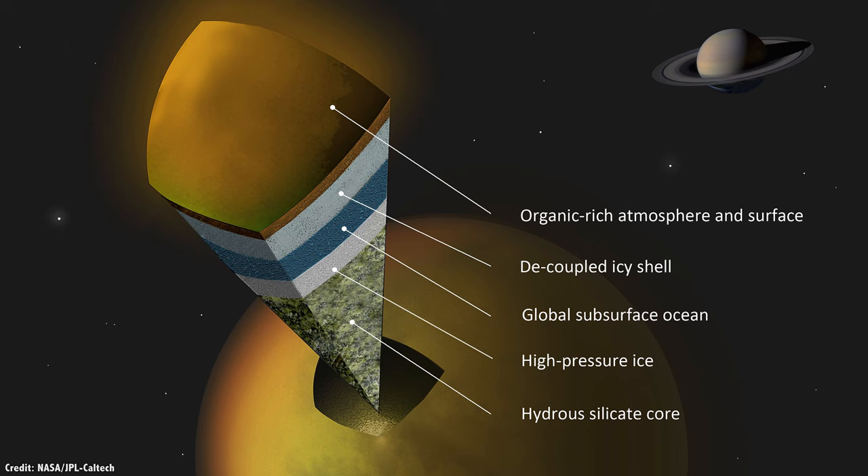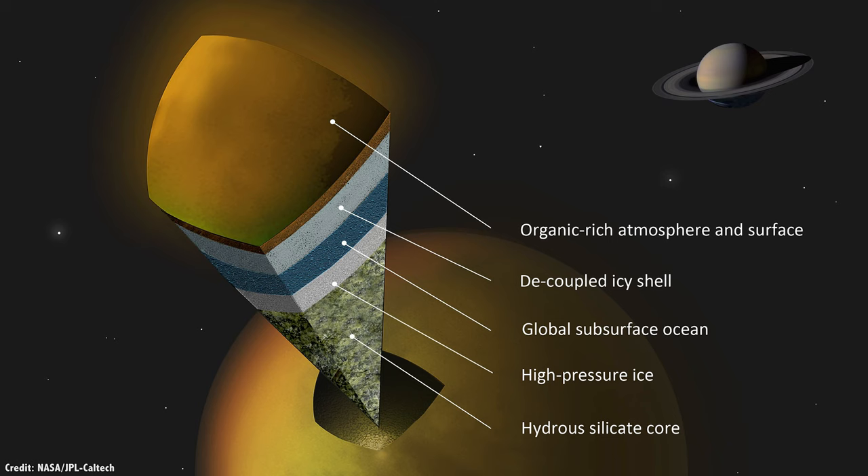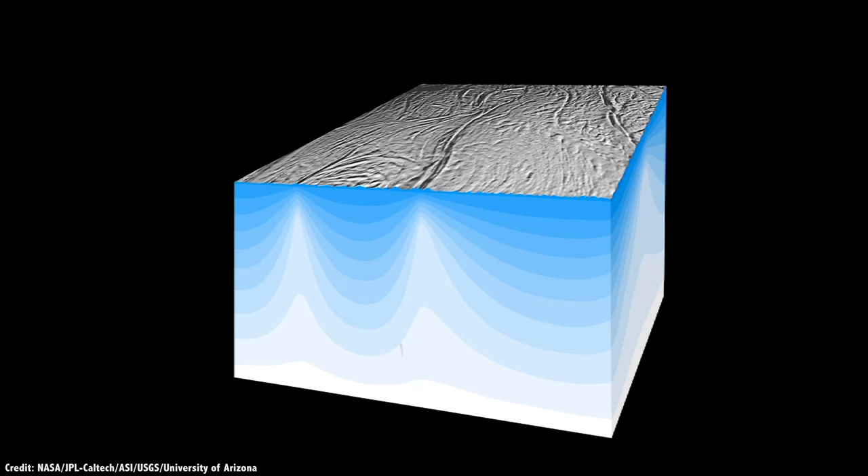Finally, is there some way for life to be transported back out of the oceans and onto the surface of Titan where it could be studied up close? Even though the ice shell on Titan might be 50 to 80 kilometers thick, there could be geologic processes over millions of years that could bring material from the ocean to the surface.